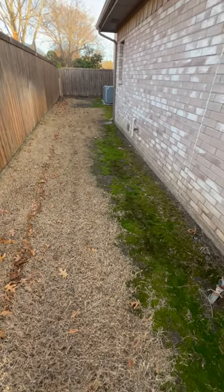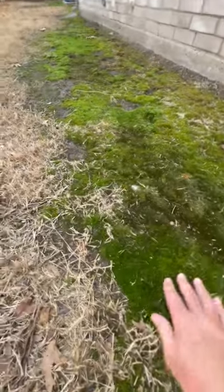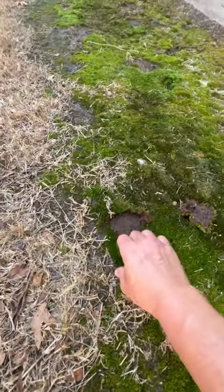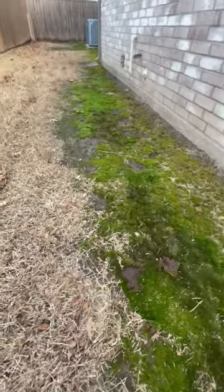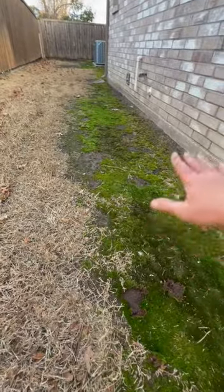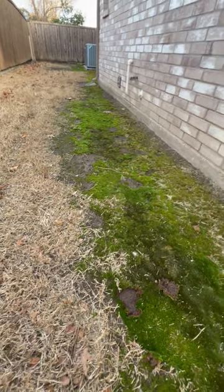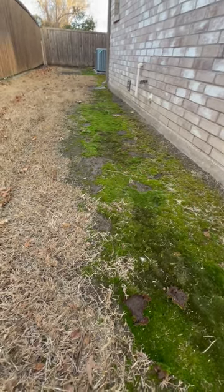Moss isn't a bad thing — it can be a little bit of an eyesore. If it's bothering you that much, it does scrape up pretty easy. Get a flat tip shovel and it peels right up. My recommendation is maybe scaling back your water, create a flower bed or a rock bed right here, some type of hardscape, and that way you can control the moss growth.